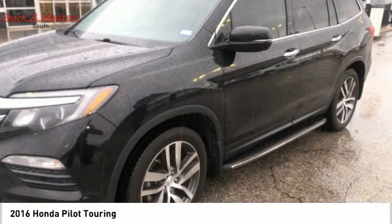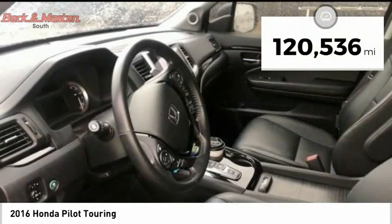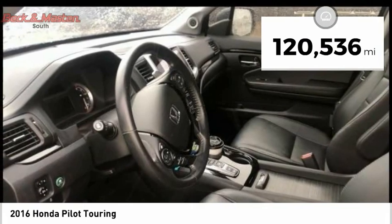You'll be ready for almost anything in the Honda Pilot, and it's priced below $20,000. This vehicle has less than 125,000 miles.